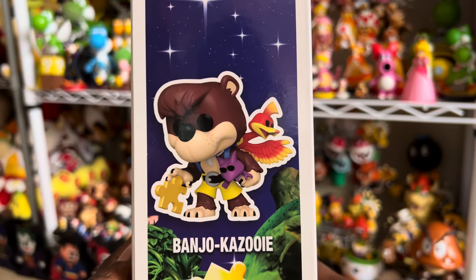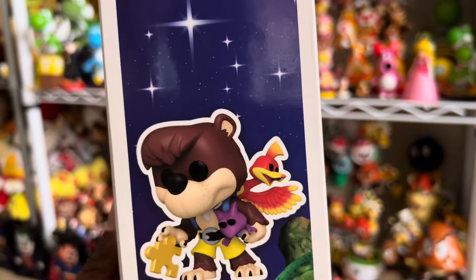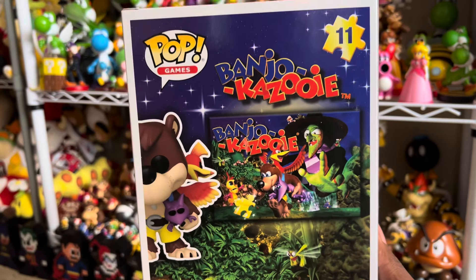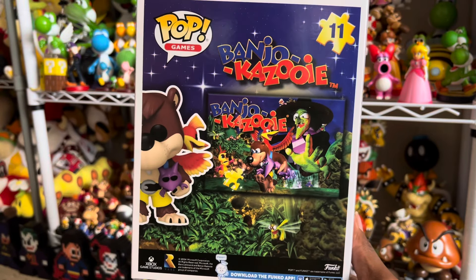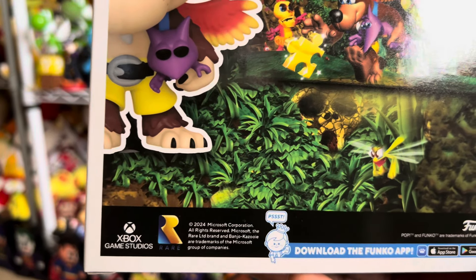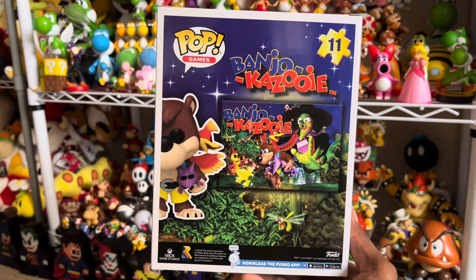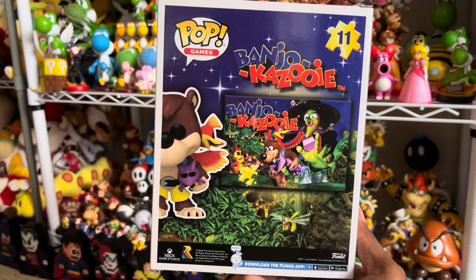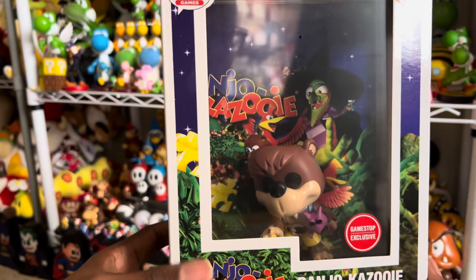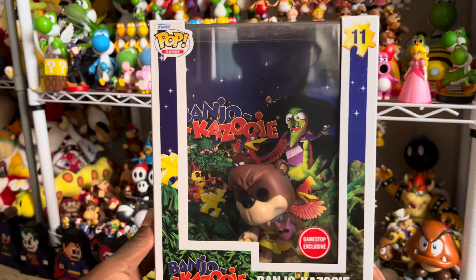I forgot the name of the little things that you have to save in the game. But this was a classic game for the N64 — you can also play it on Xbox as well. As you can see, it says Xbox Game Studios right there, and Rare. This is dope. I don't even think I want to hang this up, honestly — I think I just want to keep it like this. This is cool.